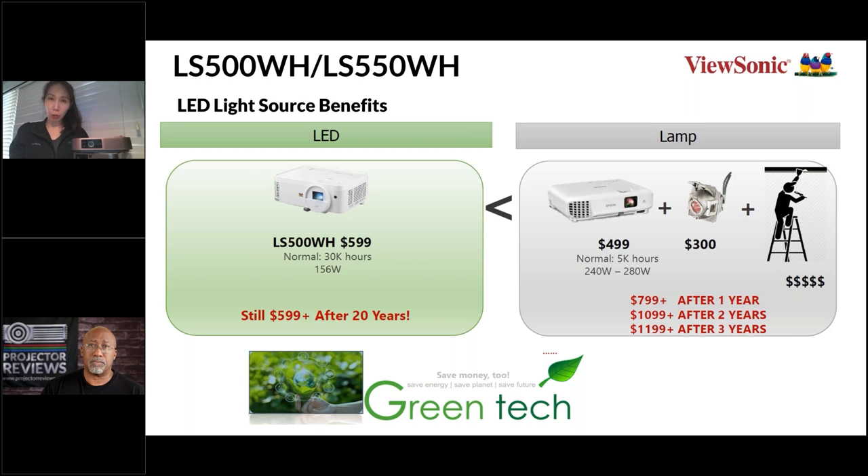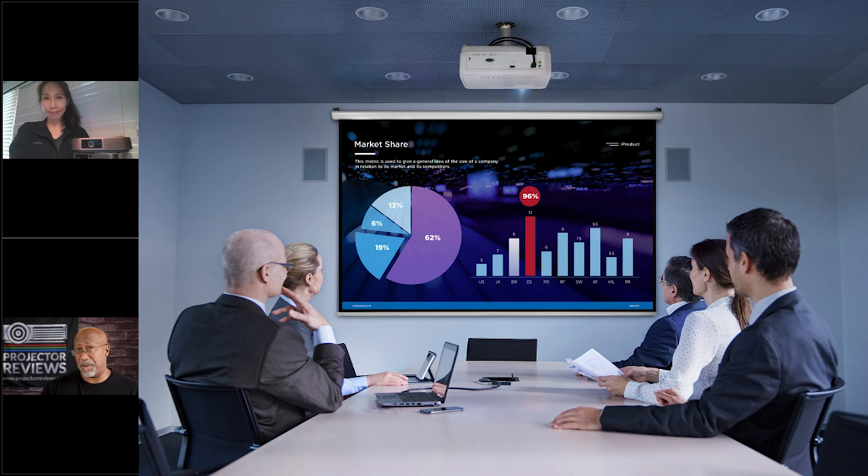To put that in perspective: if you use a projector four hours a day, an LED projector can last longer than 20 years, and a laser projector about 13 years. During that lifespan, you don't need to worry about buying replacement lamps or having someone change them, making the whole ownership experience much easier. In a business environment where projectors run eight hours a day, five days a week, you can burn through lamp hours very rapidly, so longer life is a big advantage for IT and facilities personnel.